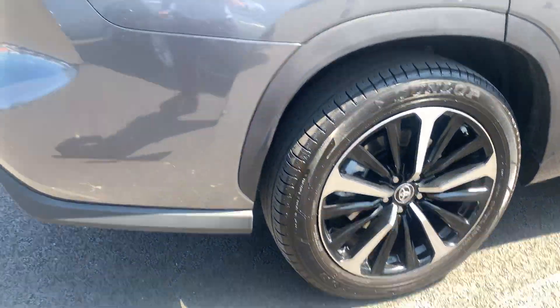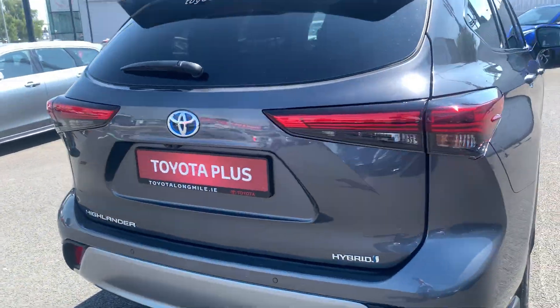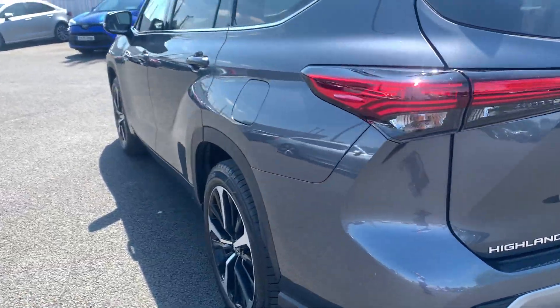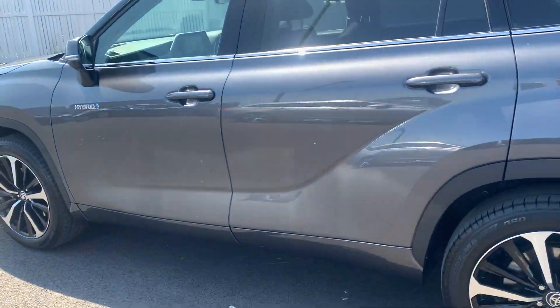As you can see, you have your 20 inch machine polished alloys. Coming to the back, you have your rear parking sensors and also your rear privacy glass.